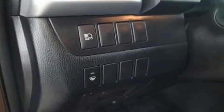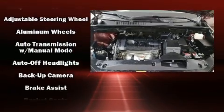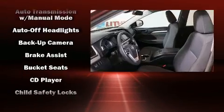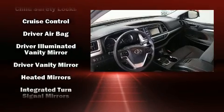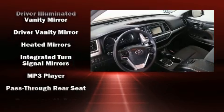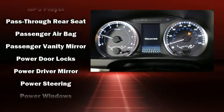Toyota also prioritized safety and security by including dual front impact airbags with occupant sensing airbag, front side impact airbags, traction control, ignition disabling, and four-wheel disc brakes with AVS. For added security, Dynamic Stability Control supplements the drivetrain.